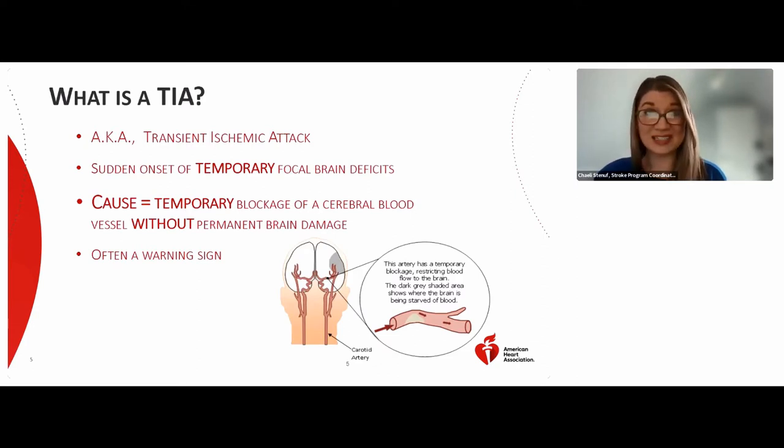TIAs are often a warning sign for potential future strokes. So it's really important that you get seen and we work you up to make sure we do everything we can to prevent any future stroke.